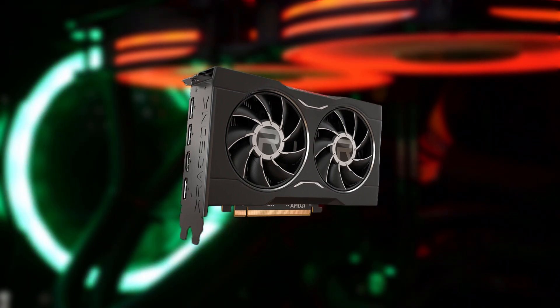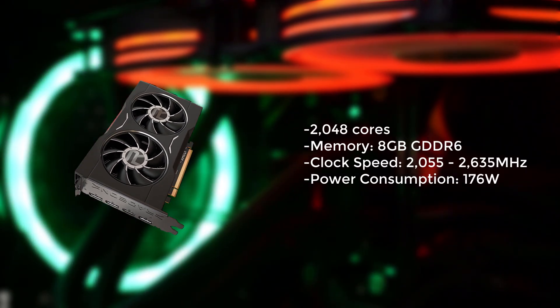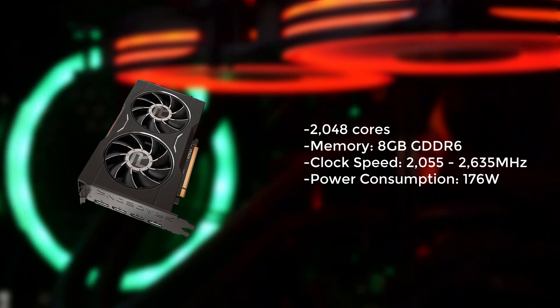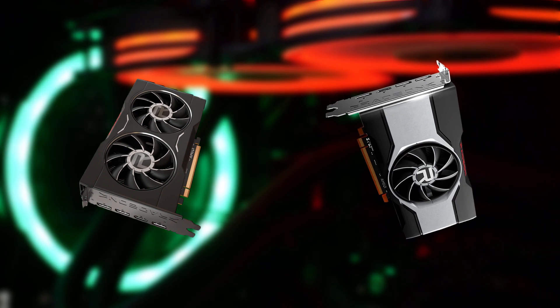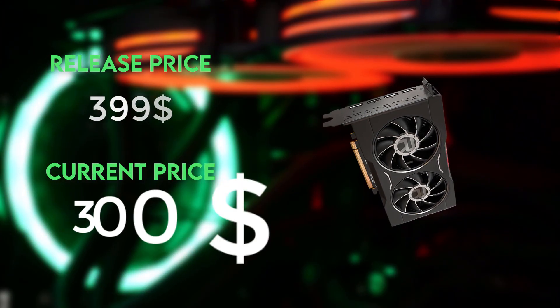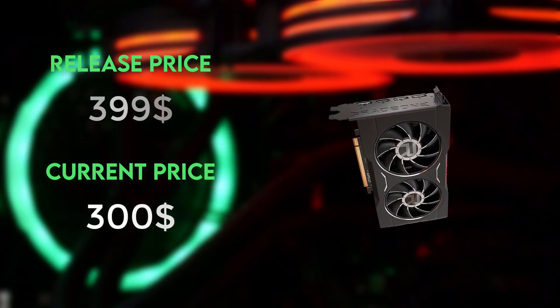Our number one pick for the best GPU under $300 is the Radeon RX 6650 XT. It has 2048 stream processors and 8GB of GDDR6 memory, making it capable of handling 1440p gaming with ease. It also supports ray tracing and has a boost clock of 2635 MHz. It's essentially the same GPU as the RX 6600 XT but with higher frequencies, so you can expect a couple more FPS. At release this GPU was priced at $399, but it can now be found for around $300 — the same price as the 6600 XT — so it's a no-brainer to go with this card.